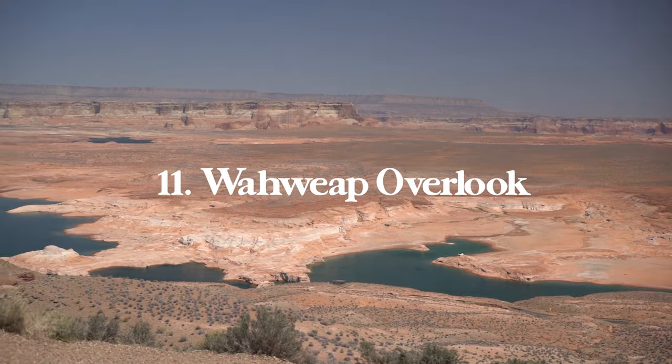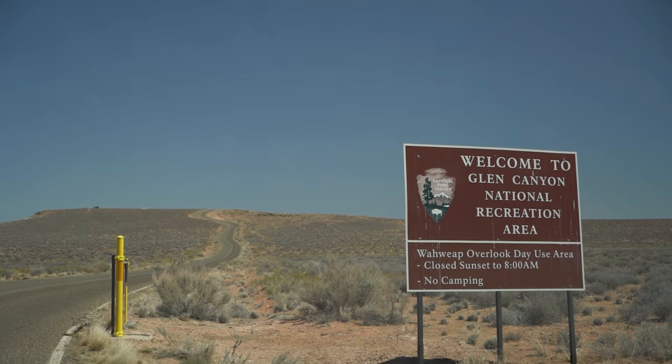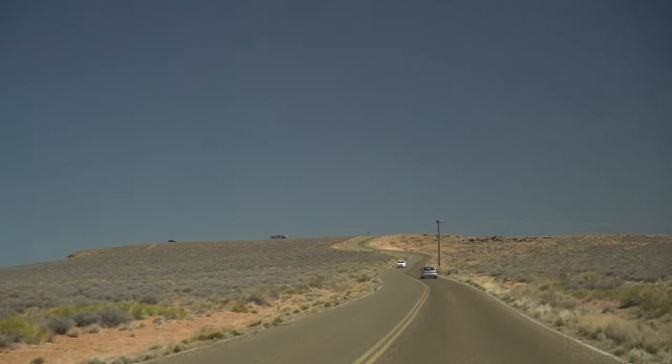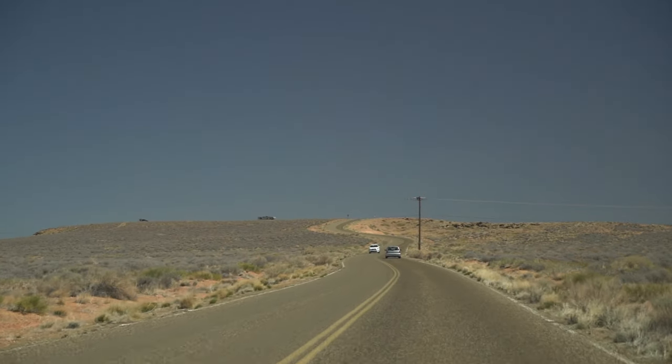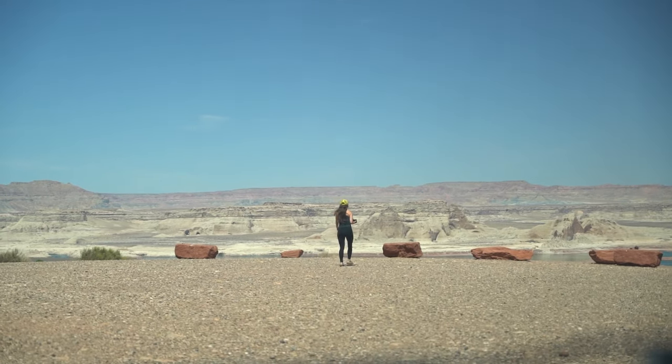As a bonus: Wahweap Overlook is a beautiful vista point overlooking the marina just outside of town and makes for an awesome quick stop. You drive right up to the viewpoint where you're greeted with amazing views of the vast landscapes in every single direction.